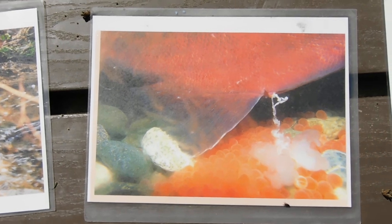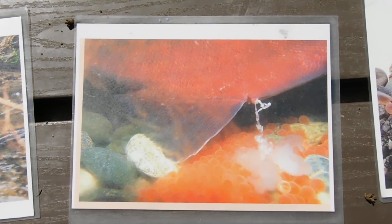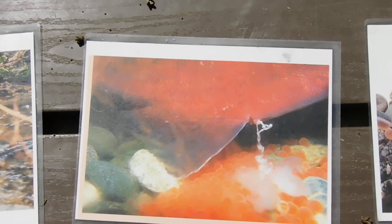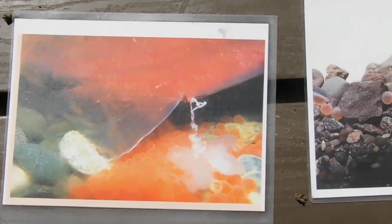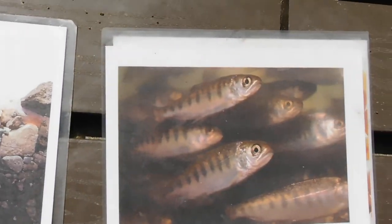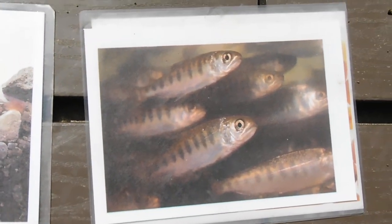That foam there, in salmon egg language, means: hey guys, we're alive, we just got born. When eggs come out of the female, they're not alive or dead — they have to be fertilized to come to life, incubate in the gravel, and get ready to go during the month of May.